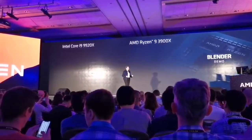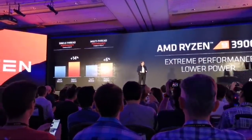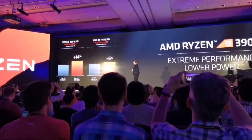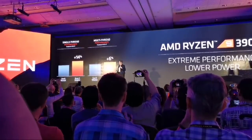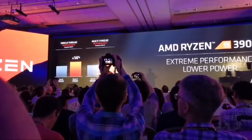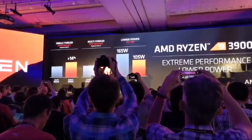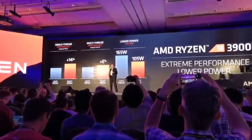Can I say we love to win? The Ryzen 9 3900X shows double-digit improvement in single-thread performance and significant improvement in multi-thread performance. And look at the power — our competition is at 165 watts and we are at 105 watts.